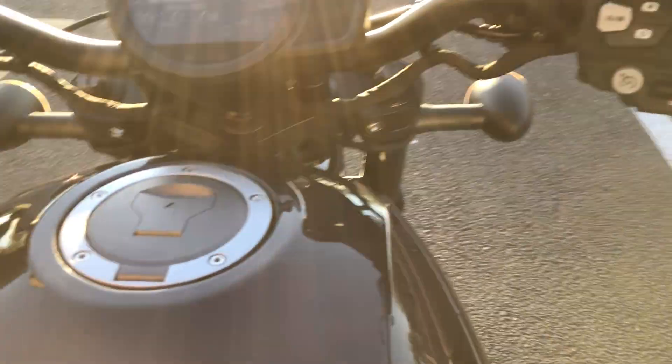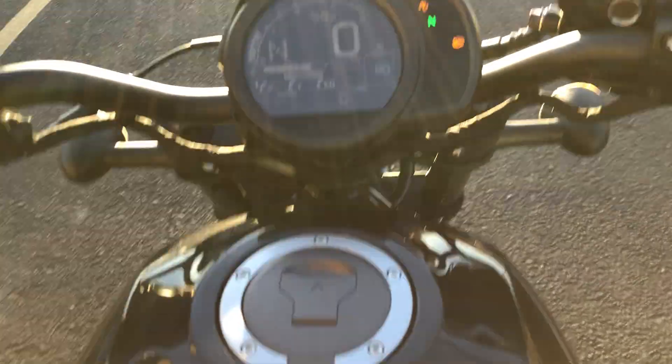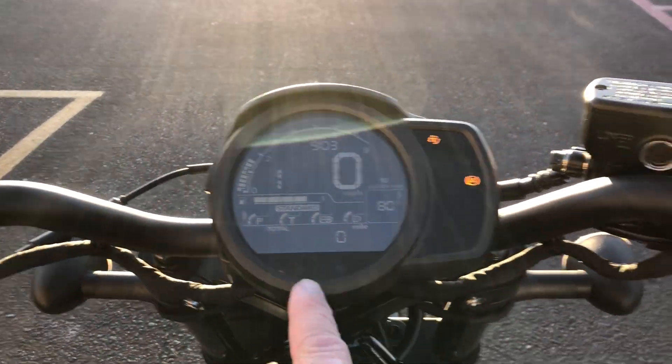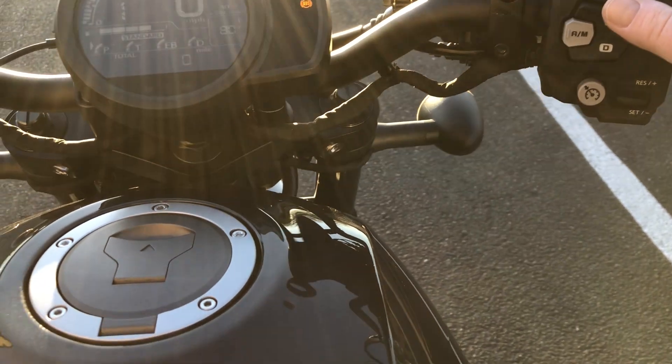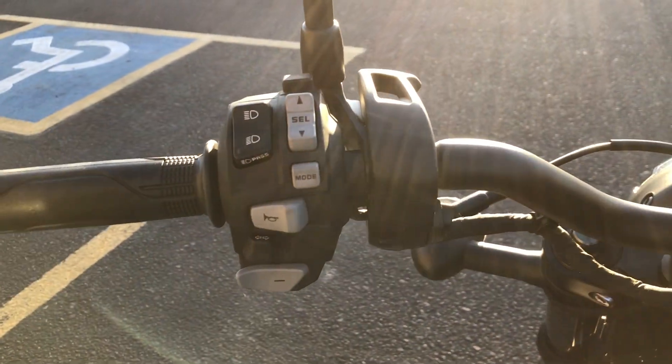Over here we've got the rolled tank. What they did here is they made this thing super, super narrow. And just like that, we put it into drive — that's going to be standard drive mode. You've got neutral, and then if you wanted to, you could put it into manual mode and shift the gears yourself.